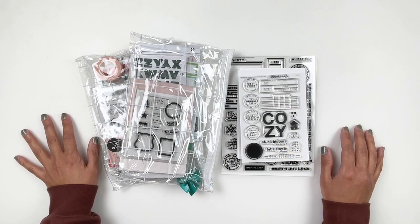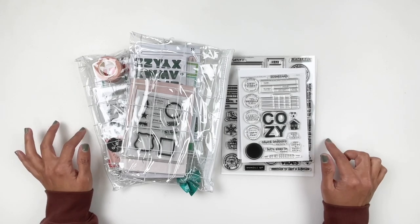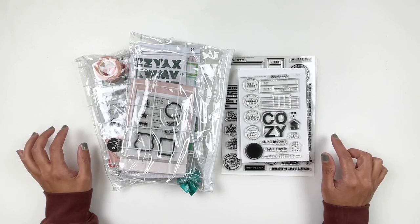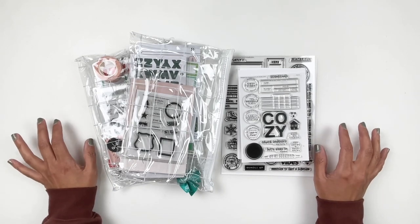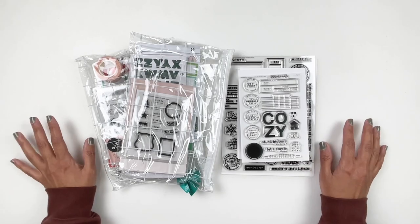Hi everyone, this is Hibba from My Little Journal and today I'm excited to be sharing with you the new kits and add-on stamp sets that are releasing at Studio Calico. Today is December 1st, 2022. There's a lot to share as always, so we're going to jump right into it. I'm going to start with the add-on stamp sets and then we can jump into the kits.